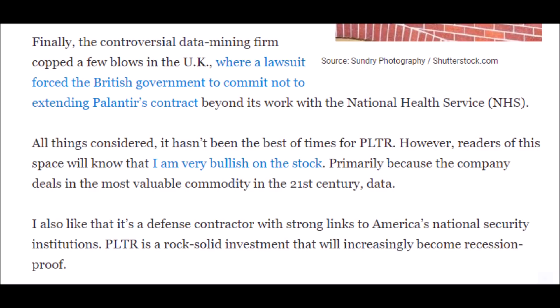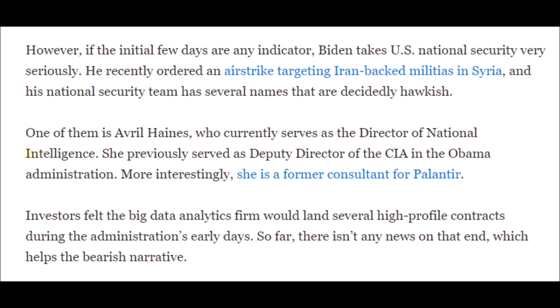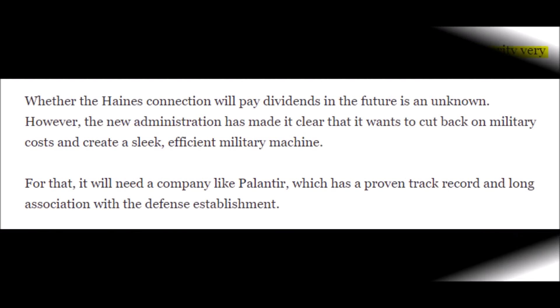I see PLTR stock being worth around $50 to $55 this year, and their support level at $20.18 is not easily broken. Even with recent controversy, I am very bullish on PLTR stock because they are in one of the most lucrative businesses of the 21st century — data. Palantir checks my boxes for steady revenues through defensive contracts, and their business is basically recession-proof because it's all digital. Palantir also values and helps out with national security, which is something the Biden administration takes seriously, considering their recent airstrike targeting Iranian-backed militias in Syria. The current Biden administration director of national intelligence is a former consultant of Palantir Technologies. Because Palantir already has their foot in the door with multiple high-end contracts, this could lead to the PLTR stock price rising, especially if they obtain new contracts directly related to the current administration.